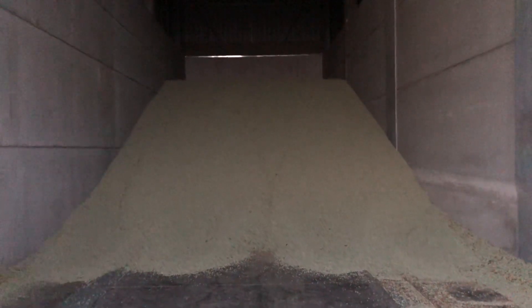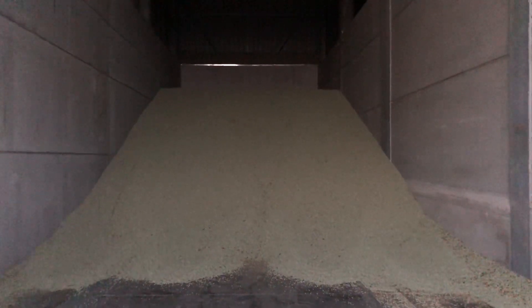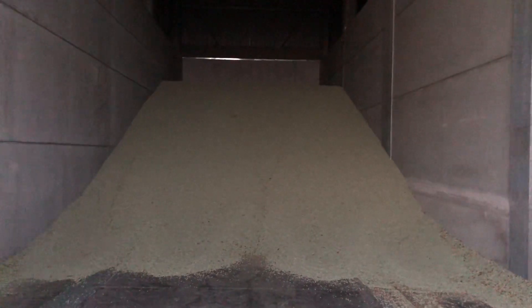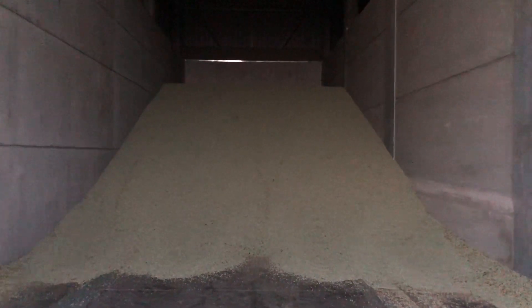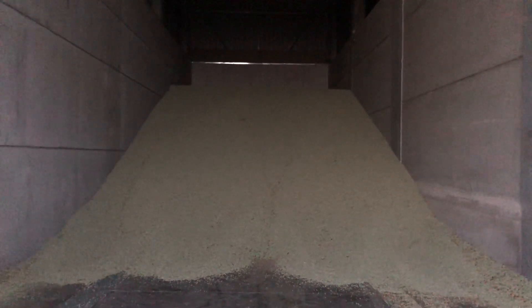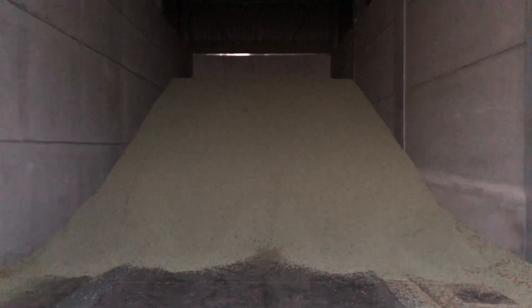Yield's pretty good — averaging 3.6 tonnes per hectare, which is up 200 on last year in its pretty dire weather during last summer's growing season. This year they got off to a much better start, had a bit of rain after drilling and then good rain around June time for pod fill. Pretty happy with how they're yielding — just hope the quality is good enough to pass.